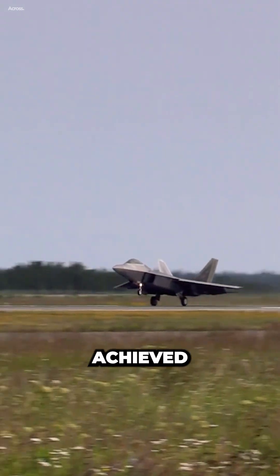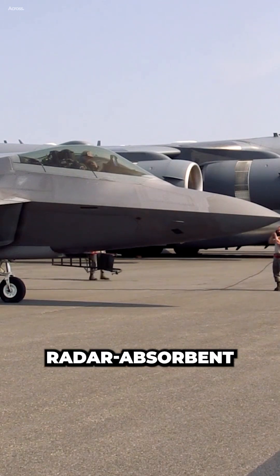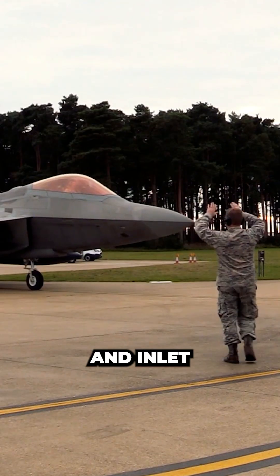The Raptor's stealth is achieved through a combination of its design and materials. The airframe is made of radar-absorbent materials, and the aircraft has a number of features that disrupt its radar signature, such as its curved surfaces and inlet ducts.